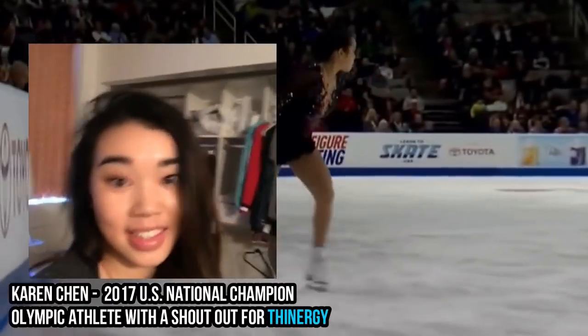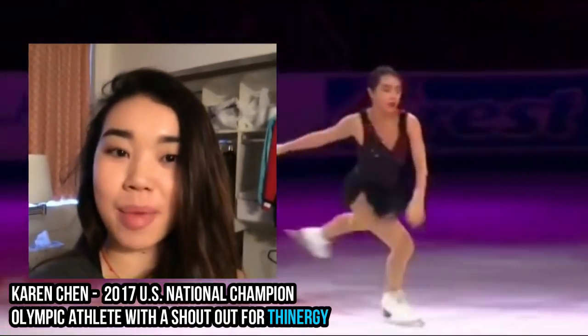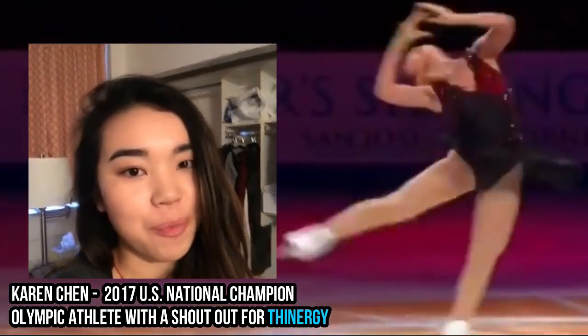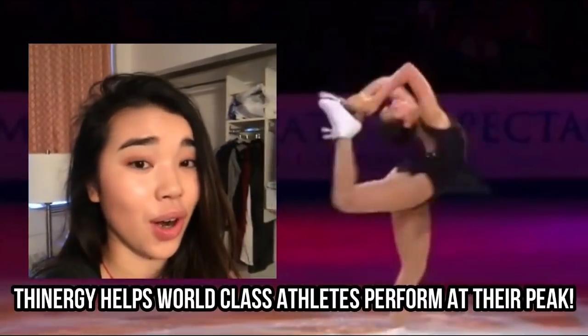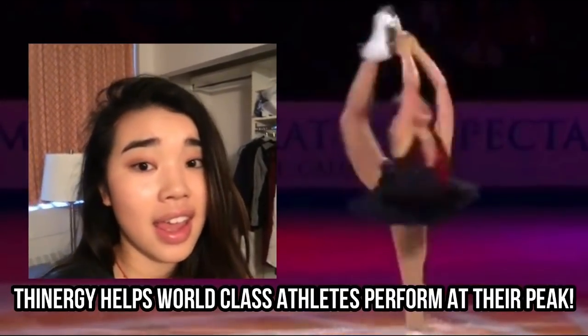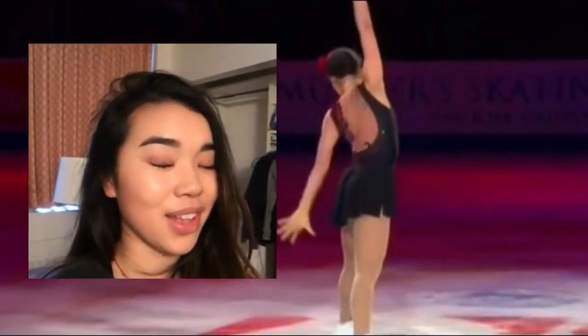Hi everyone, this is Olympic figure skater Karen Chen. I'm saying hi to Team Synergy. If there's one thing I know, it's about diet and exercise — so stay dedicated to your hard work, keep up with the great work. I love you guys so much and good luck with everything.